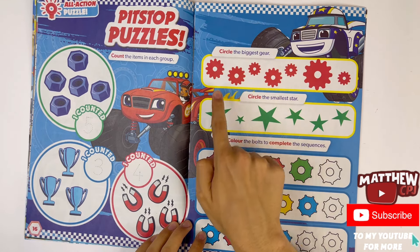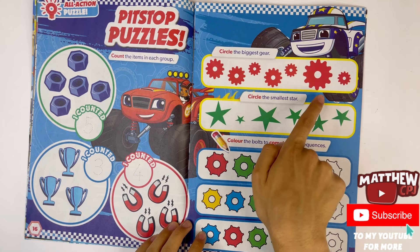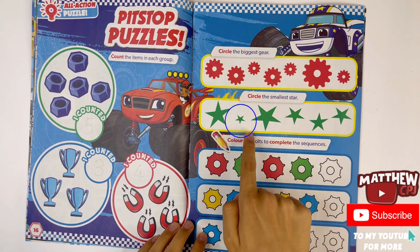Circle the biggest gear — here it is. Circle the smallest star — here it is.